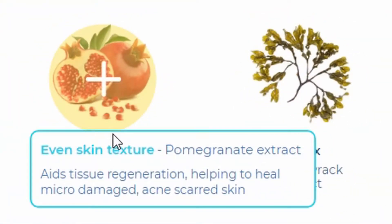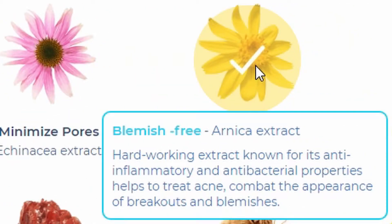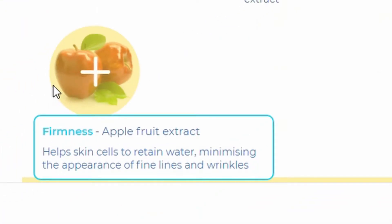To be honest, when I was doing this part I felt really overwhelmed because they give you a lot of options and a lot of information about what each ingredient does. I chose ingredients that would help mostly with blemishes, keeping my skin clear, and of course to soothe and hydrate. Pomegranate extract aids tissue regeneration and helps heal micro-damaged acne-scarred skin. Echinacea extract has the ability to reduce pore size. Arnica extract, known for its anti-inflammatory and antibacterial properties, helps treat acne and combat breakouts and blemishes. Apple fruit extract helps skin cells retain water, minimizing the appearance of fine lines and wrinkles.